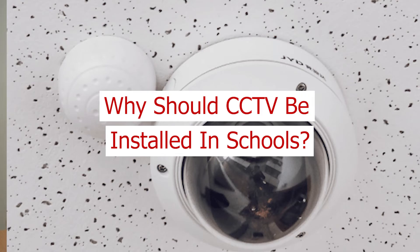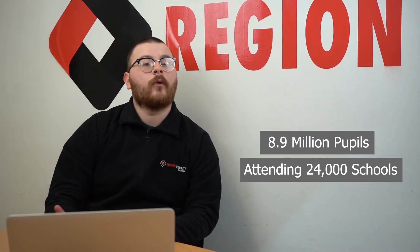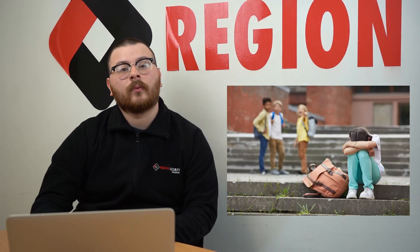Why should CCTV be installed in schools? In 2021, there were 8.9 million pupils attending over 24,000 schools across England alone. With the average school having around 500 pupils, crime and antisocial behaviour is likely to occur. The reason why CCTV should be installed in schools is simple — it is to keep both staff members and pupils safe. This technology enables anything unusual to be seen and acted upon in order to offer maximum protection, including a stranger entering the premises with harmful intentions, bullying taking place on site, and any safety hazards that may be present.